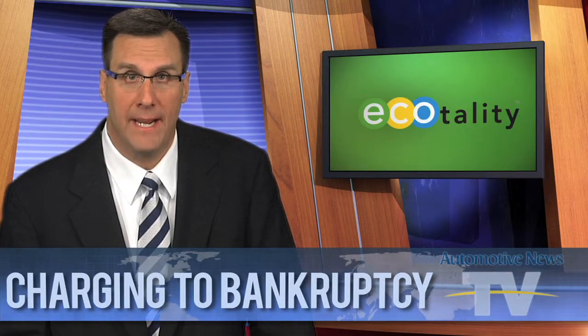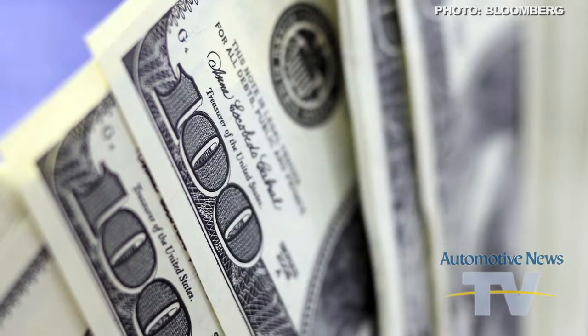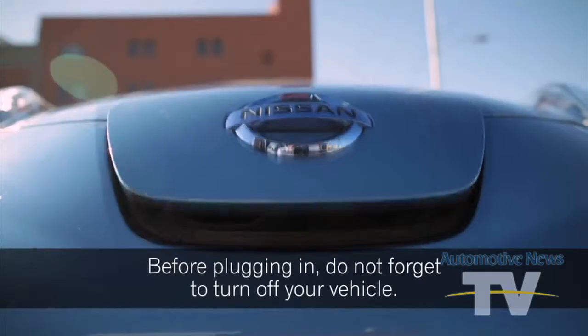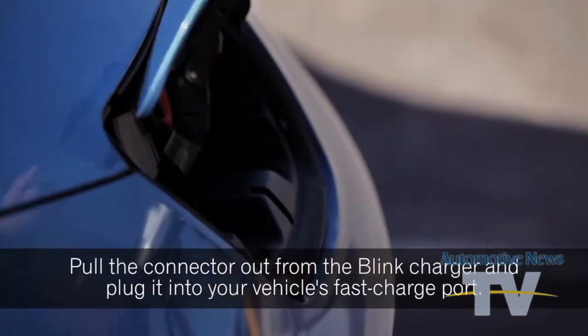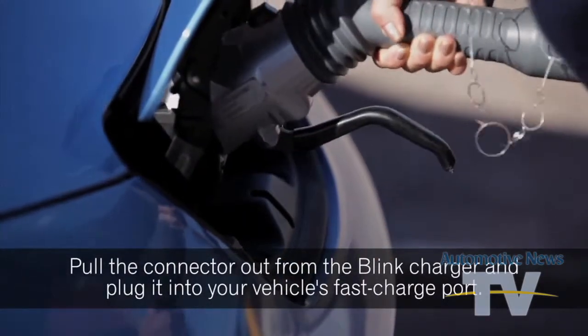EV charging station maker Ecotality has filed for bankruptcy protection and plans to auction its assets next month. Four years ago, the company won a $100 million grant from the federal government, money earmarked to create a network of charging stations for cars like the Nissan Leaf. Nissan has agreed to provide more than $1 million of financing to keep Ecotality running during the bankruptcy.